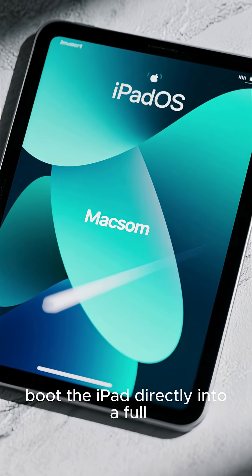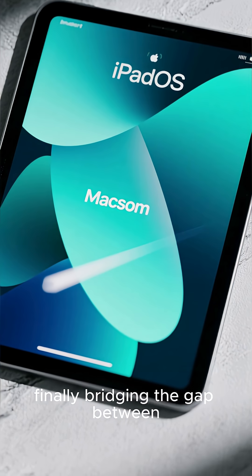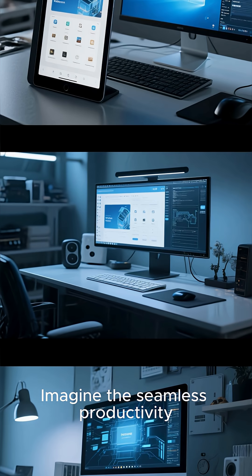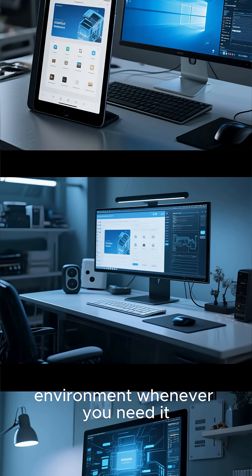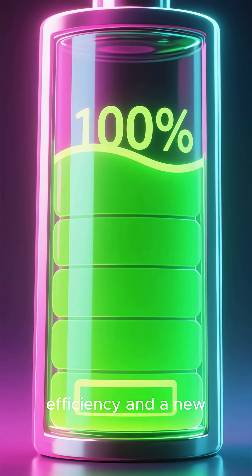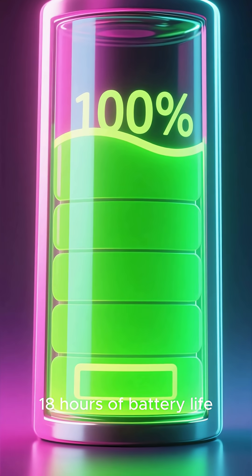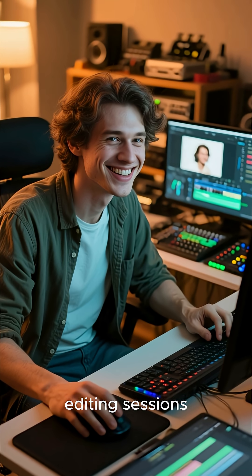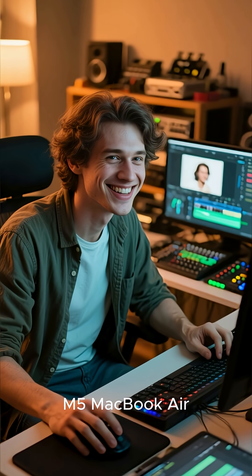This would allow you to boot the iPad directly into a full desktop operating system, finally bridging the gap between iPad OS and Mac OS. Imagine the seamless productivity, switching from a tablet interface to a full desktop environment whenever you need it. Combine that with the M5 Pro's incredible efficiency and a new vapor chamber cooling system, and you're looking at over 18 hours of battery life. That's enough for coding marathons or all-day video editing sessions, potentially outlasting the upcoming M5 MacBook Air.